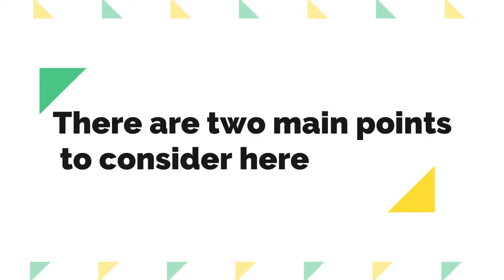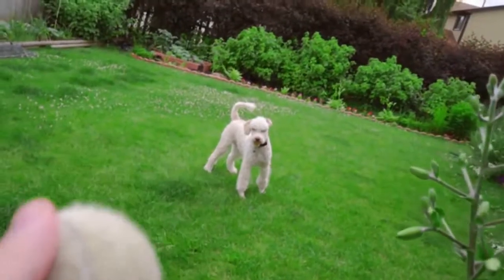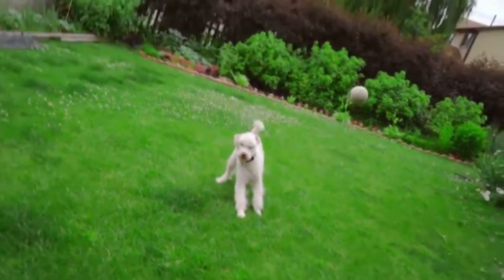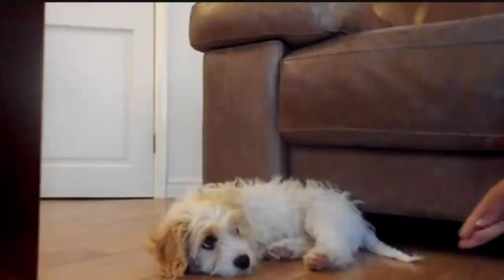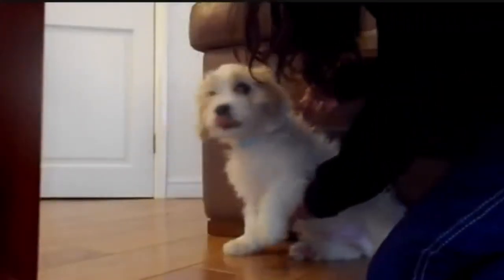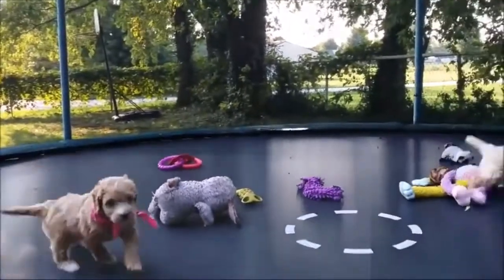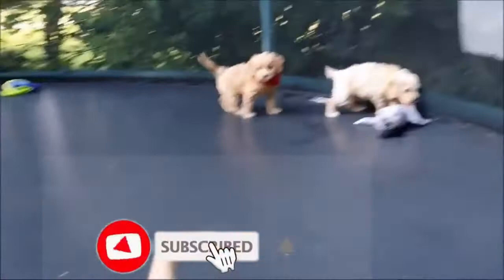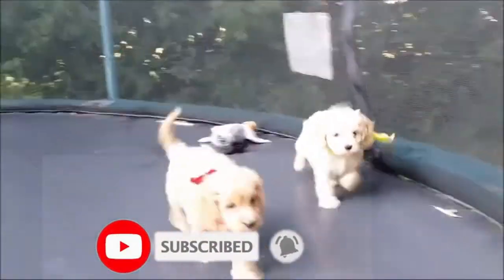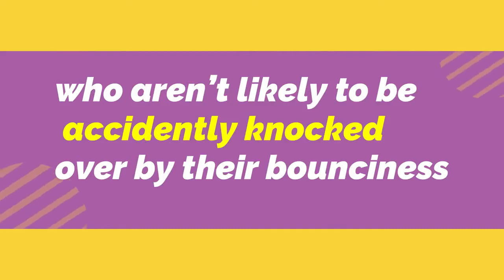There are two main points to consider here. First, the miniature golden doodle is more suited to an active family, as the poodle being a traditional working dog needs to be exercised and worked, whereas the Khovachon is happy in a more peaceful environment. Secondly, as the mini golden doodle is more energetic, many owners suggest he suits a family with slightly older children who are not likely to be accidentally knocked over by his bounciness.